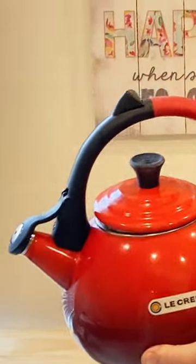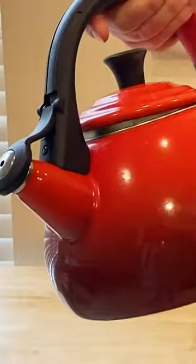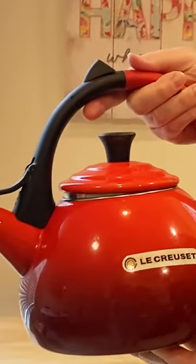This does, of course, distribute the heat perfectly. You know when you buy Le Creuset that you never have to worry about the product performing. I love this. Those are my favorite features, and it's just one of the best tea kettles that I've ever used.